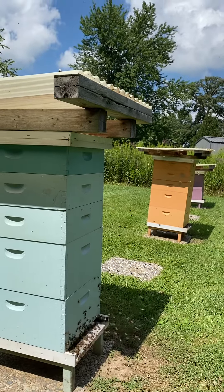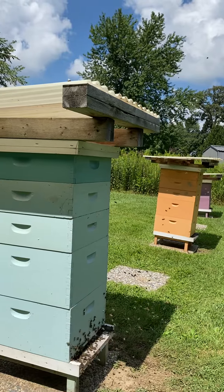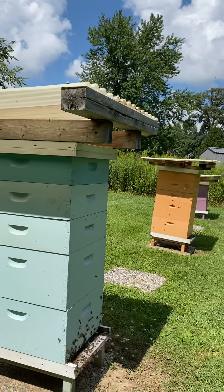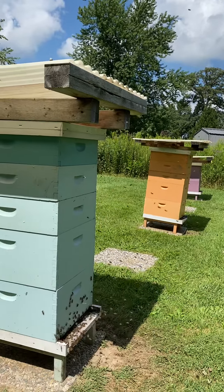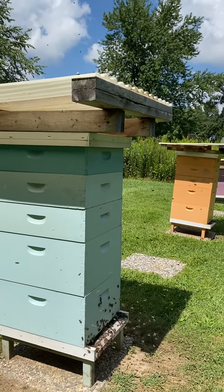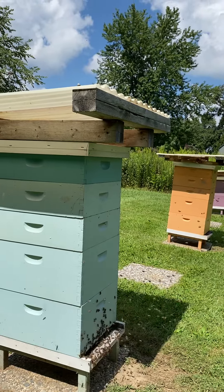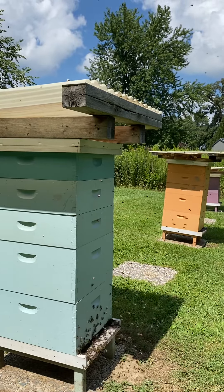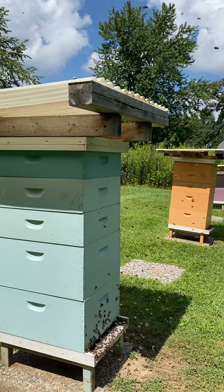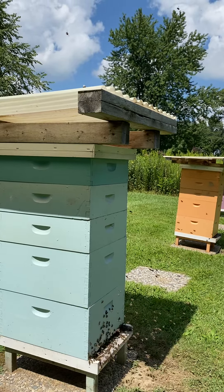Typically honeybees will only live about six weeks and they literally work themselves to death, the females. They only live for this short time throughout the season because they're constantly foraging, constantly moving. But there's something about this time of year that allows them to live throughout the winter, and they will forage in the spring until the new bees are ready.